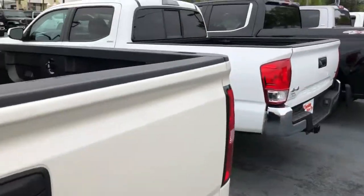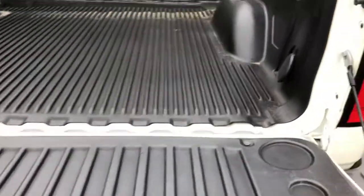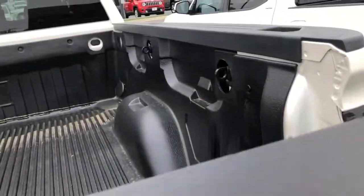Everything looks good in the bed. Let's make sure the tailgate is functional — hydraulic let-down on the tailgate makes that nice and smooth.